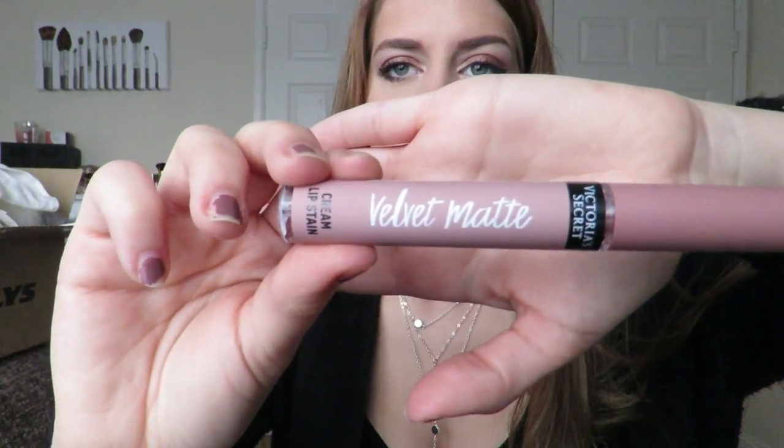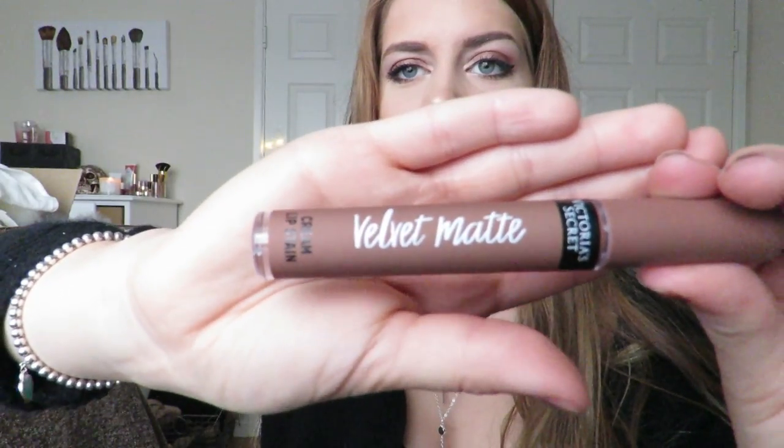They're so beautiful, I'm super excited. They're really beautiful colors and I love the packaging. So I got the shade Adored, the shade Wanted, and the shade Scandalous. If you would like to see a review on these, a video will be up soon, so stay tuned.